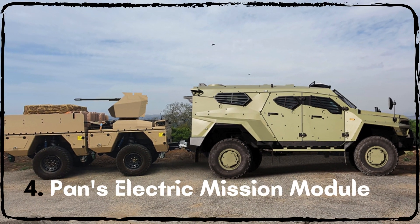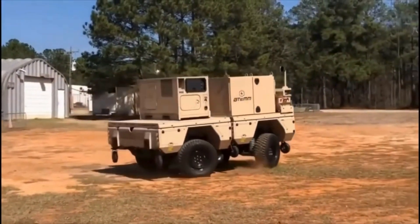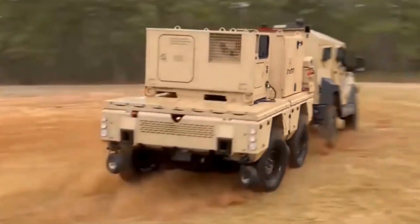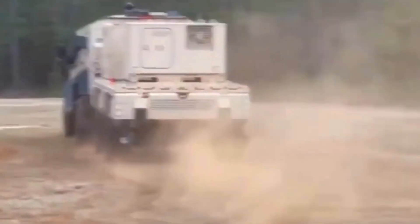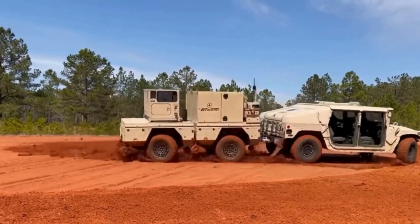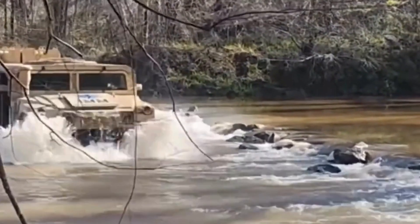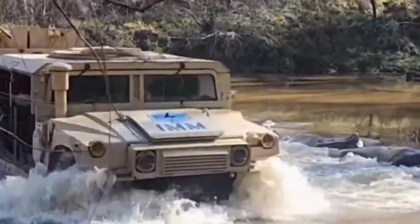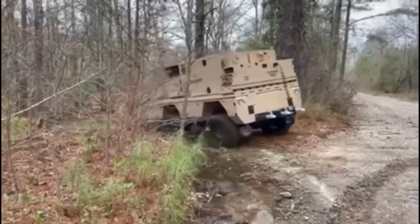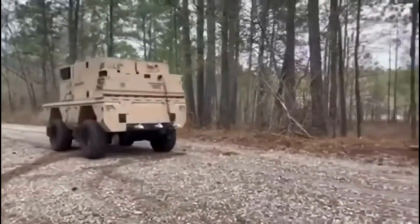The PANS Electric Mission Module is a versatile and sustainable vehicle for modern military operations. This fully electric 6x6 vehicle can be configured for various roles, including troop transport, command centre, or ambulance. Powered by a 47 kWh lithium-ion battery, it can be charged via external sources or regenerative braking, enabling extended silent operation.